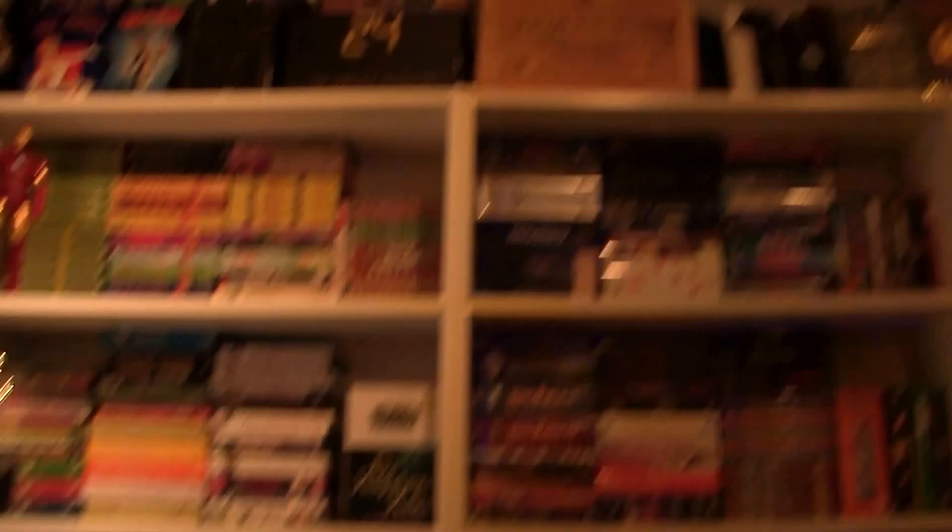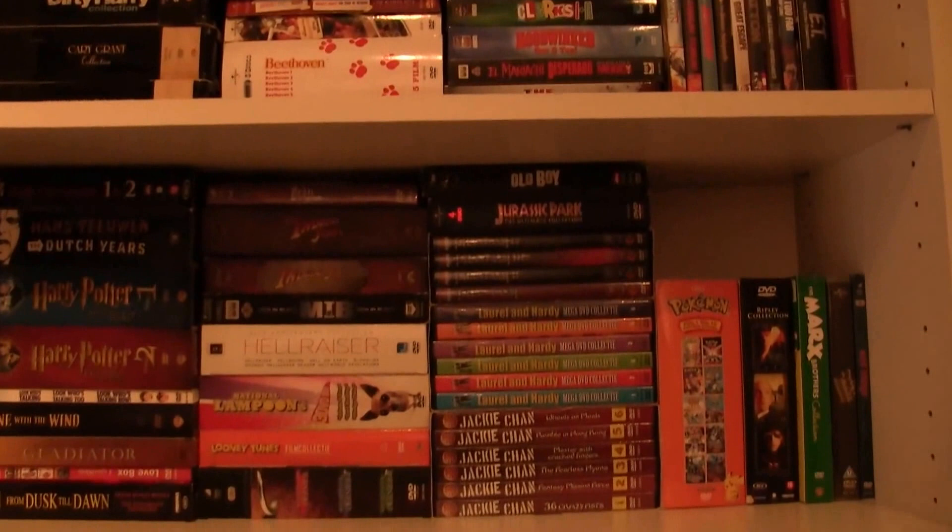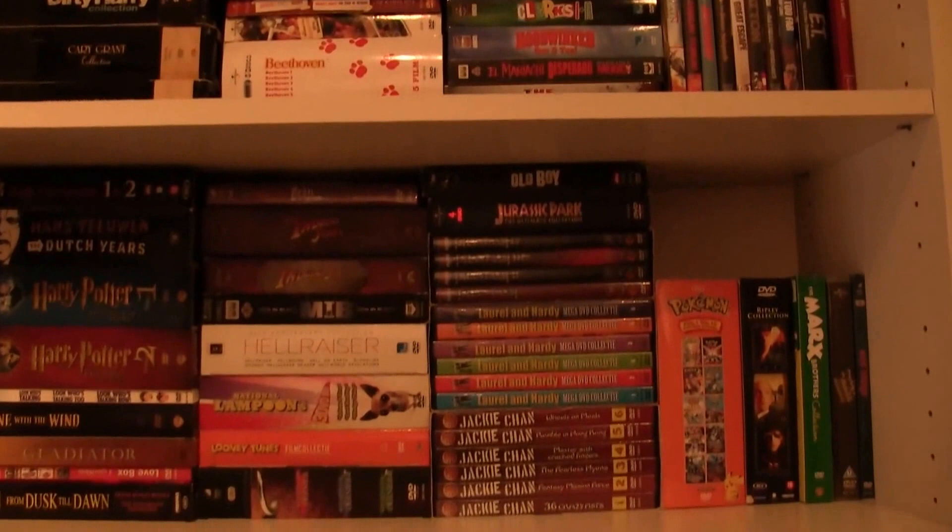Then on the next row we have all my box sets — just box sets of movies — ending with Lord of the Rings. These are not alphabetical, and the series aren't either — they're just random because it's not that much and I can pretty much find anything very quickly.